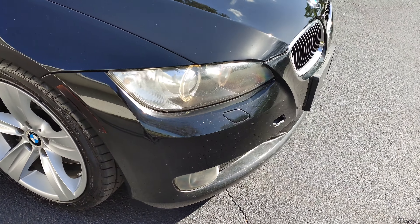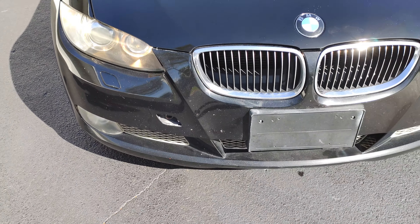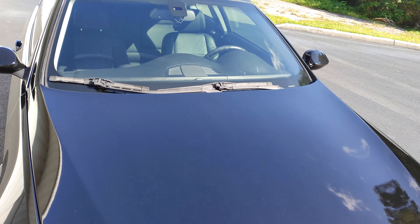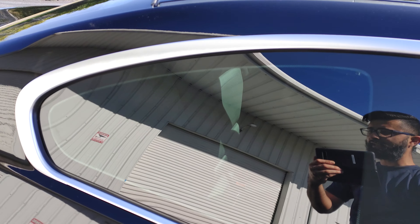Front bumper does have minor love bug damage. It is missing the tow hook cover right here. We'll see if we can get one sourced out by the time this vehicle is up and ready for sale. Hood's in clean shape. No damage to the windshield. Does have a sunroof. All the glass is clean.